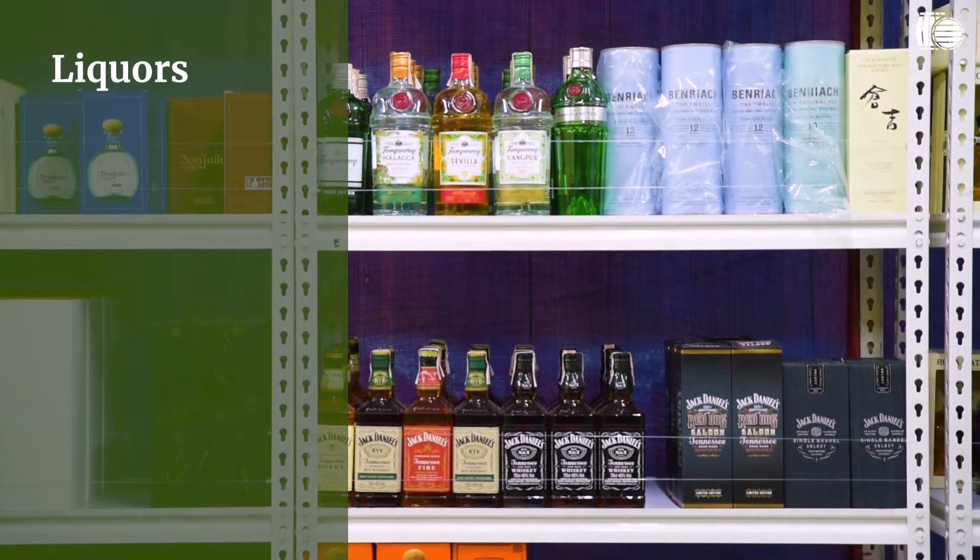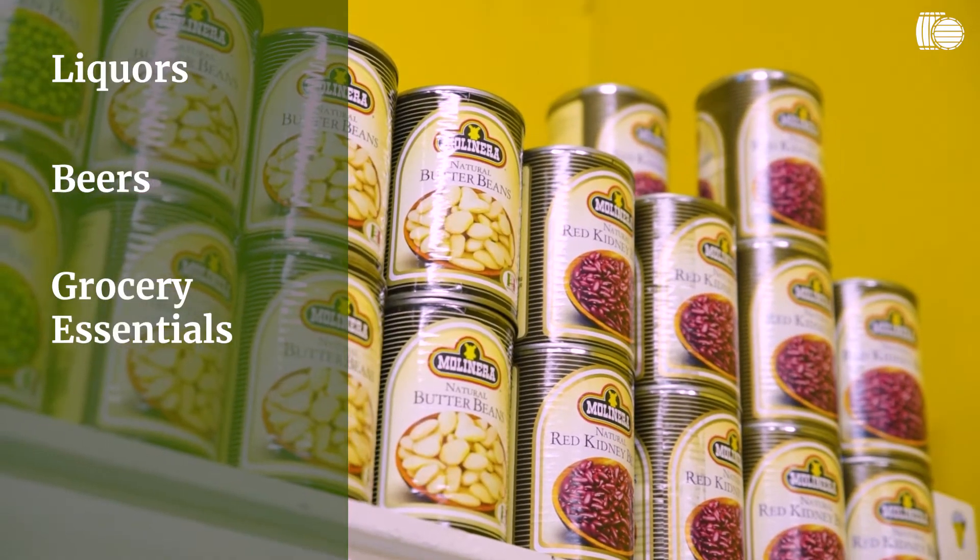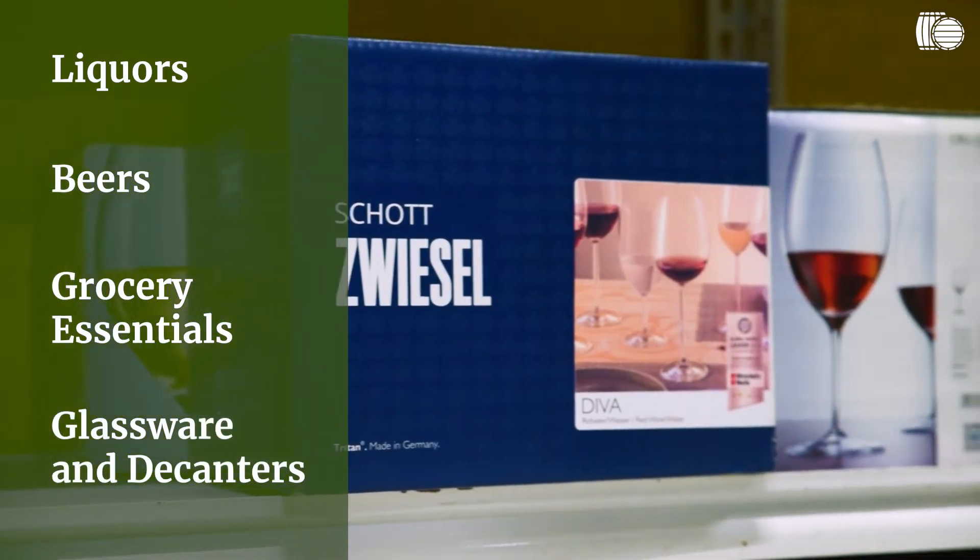Winery.ph — we don't just sell wine; that is our focus and most of our business is selling wine, but lots of our customers want to be able to buy a range of other alcoholic beverage products and even grocery items or accessories. So in this section, we have a lot of our liquors arranged. There's also beers, gourmet grocery essentials, glassware, decanters, and we can sort you out with a chiller as well.